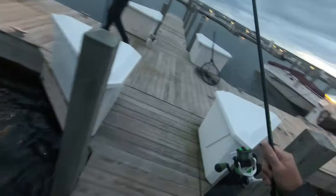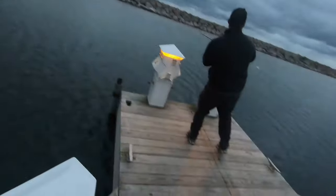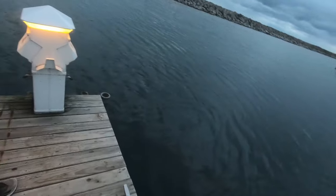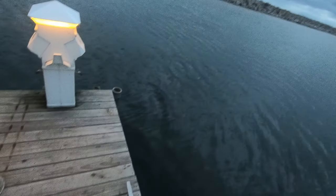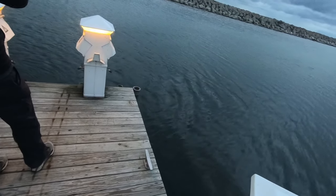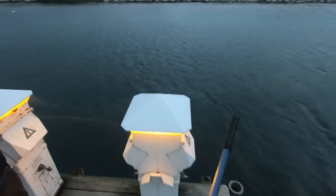Get the net — fish on, let's go! Take your time with them. Looks like a decent fish. Nice coho!